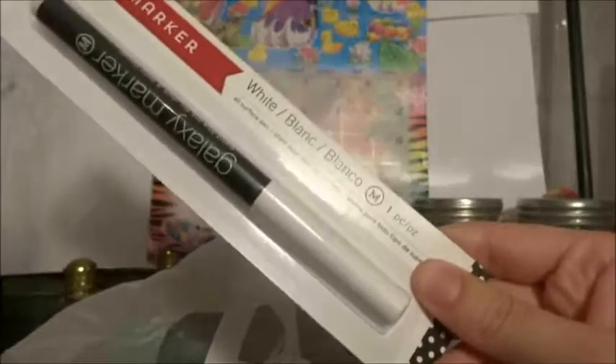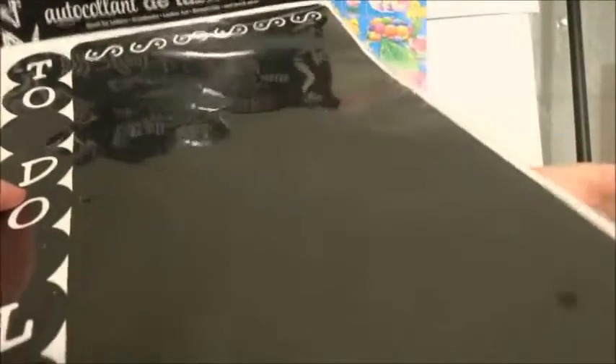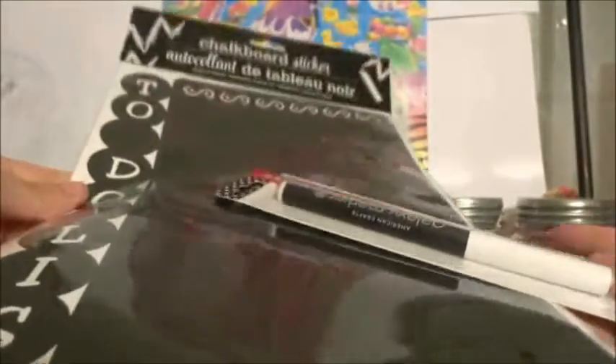And here's the galaxy pen — that white pen that goes along with the chalkboard sticker that I bought at Dollar Tree. It's called a galaxy pen and it says it's a multi-surface pen, so hopefully it will work on this chalkboard sticker. I thought those would go together really well.